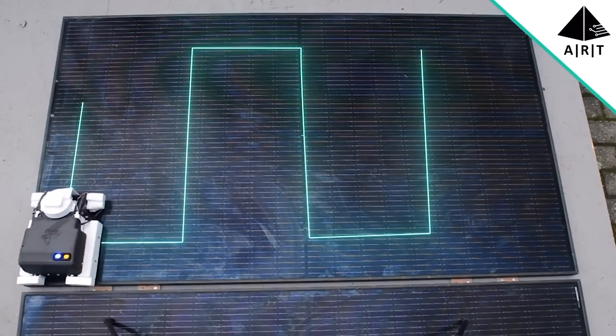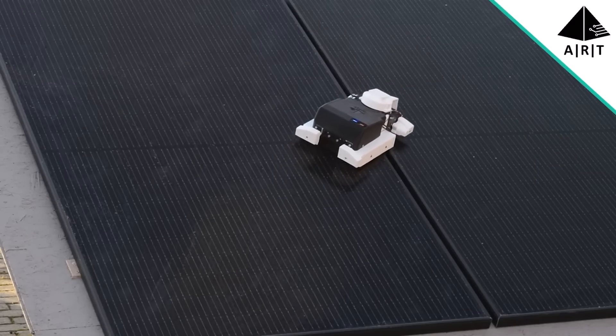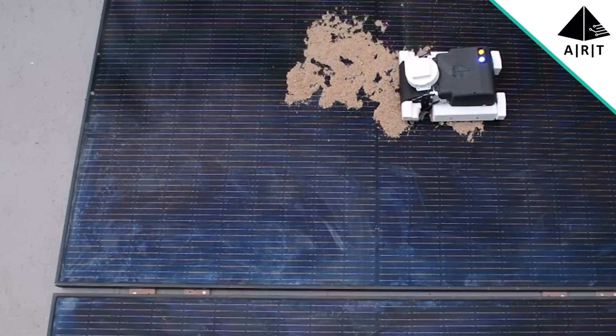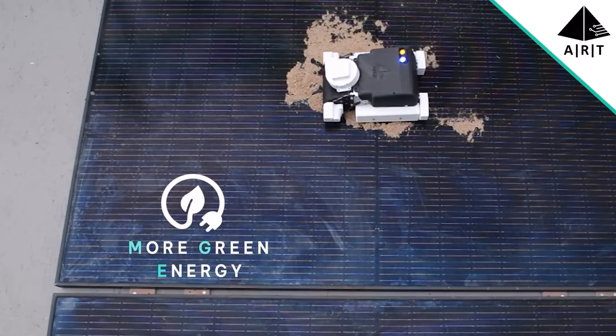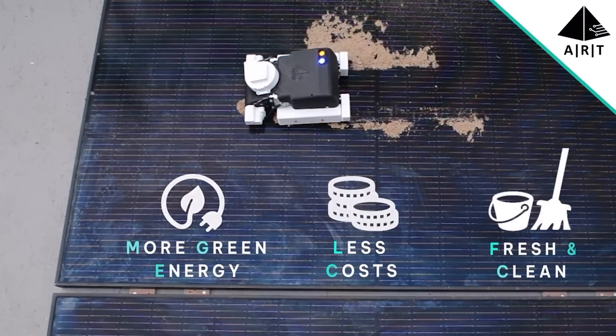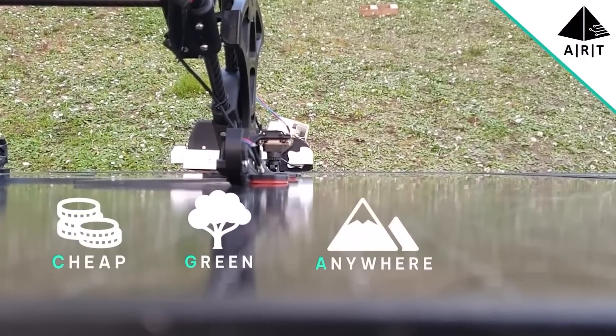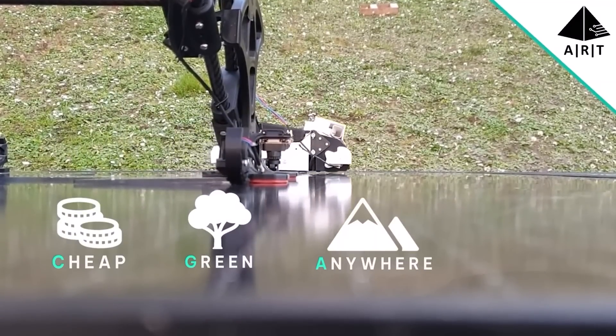The starter kit costs $118 and can service up to 20 panels. Unfortunately, sponsors from Kickstarter didn't like the project that much, and it failed to raise the target amount. But the creators are happy all the same — 'You'll definitely hear from us again,' they reported in April of this year.